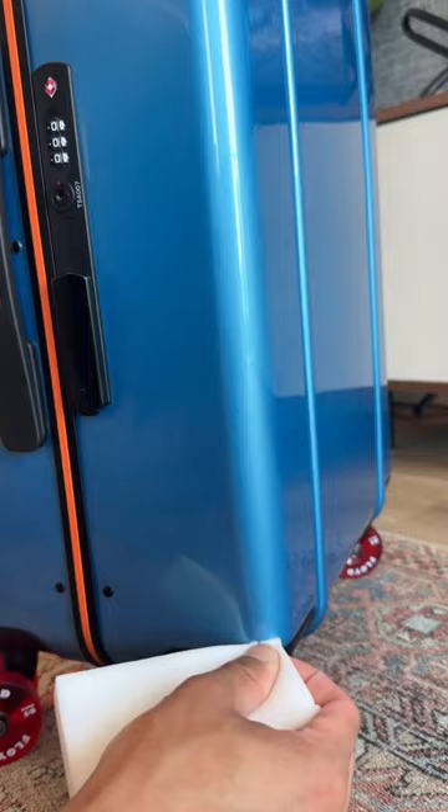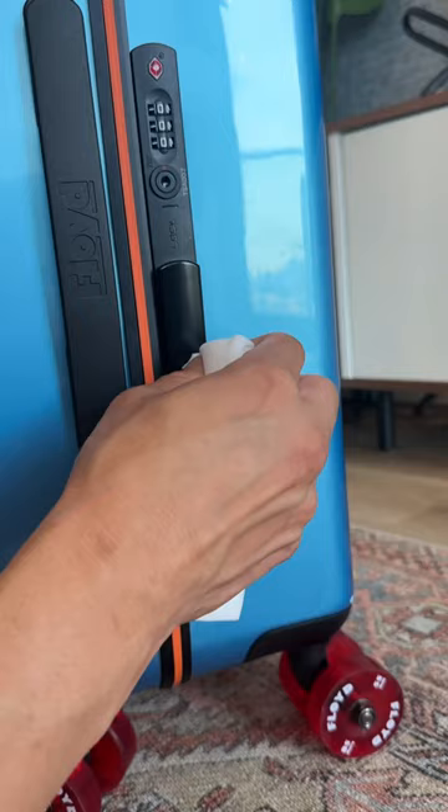Because of the reflective finish on the suitcase, the scuffs and scratches are very hard to notice. Overall, I'm very happy with it.